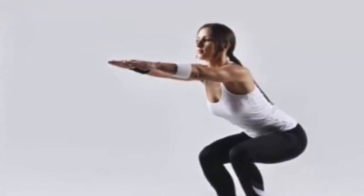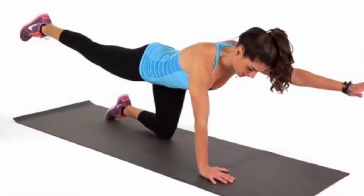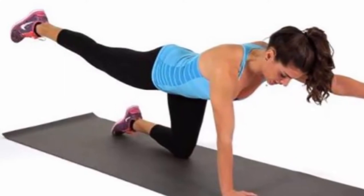Roll the shoulders down and back away from the ears and stretch the arms in front of the body. Then gradually bend the knees, bring the hips forward, and lower yourself to bring the thighs in a parallel position to the floor with a straight back. Press the feet into the floor to return to the initial position. Squats strengthen your core, boost the fat burning process, and build the hamstrings, quads, and calves.